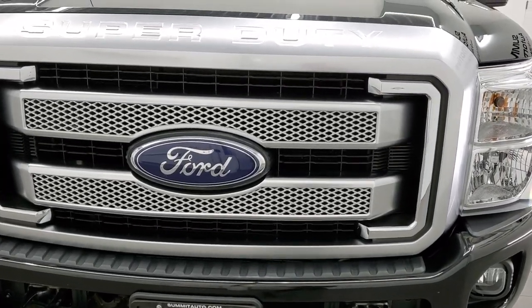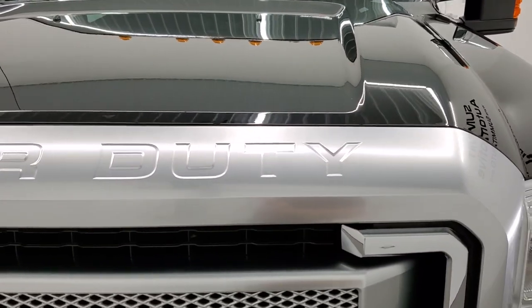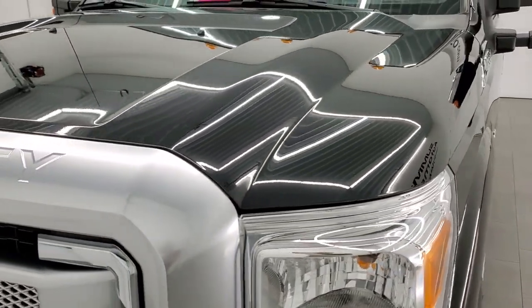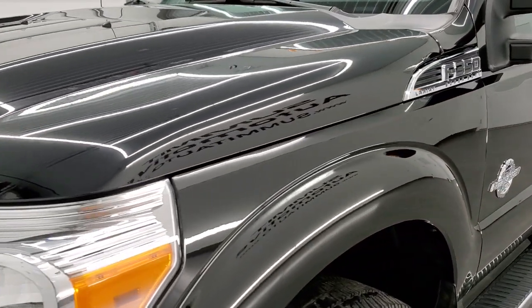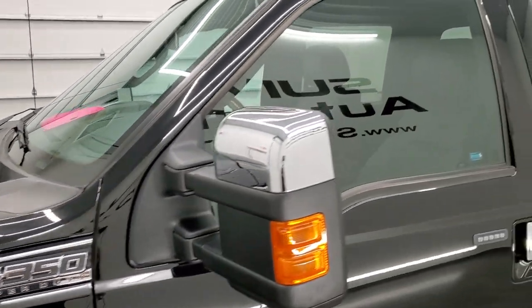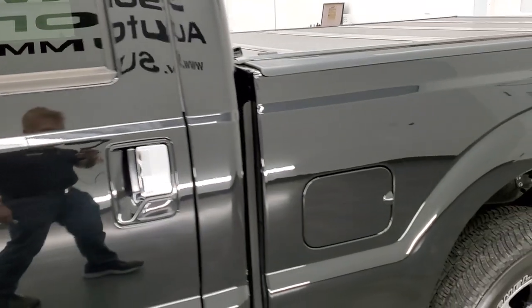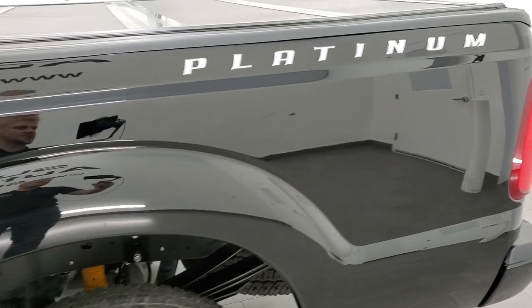Shadow Black Clear Coat is the color. We shoot all of our videos in 1080p, 60 frames per second. So if you have HD capabilities on your computer, tablet, smartphone, or television, I highly recommend turning them on right now because it is definitely your best way to check out the quality, condition, and options of the truck before seeing it in person.